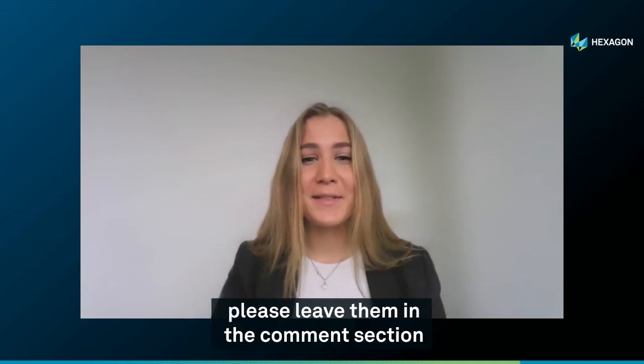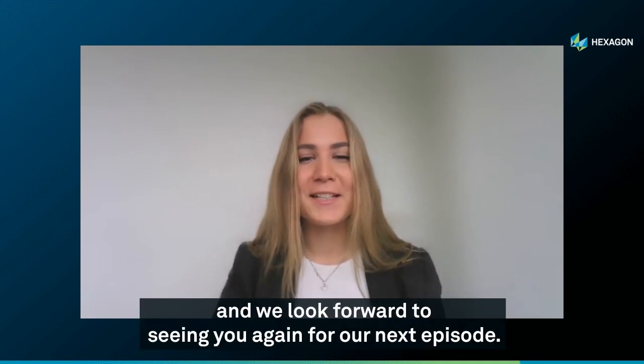Thank you, Kyle. This brings us to the end of our first Reality Report. If you have any questions, please leave them in the comments section and we look forward to seeing you again for our next episode.